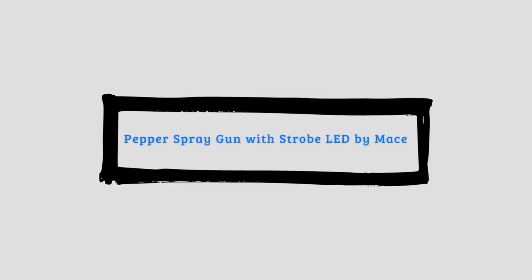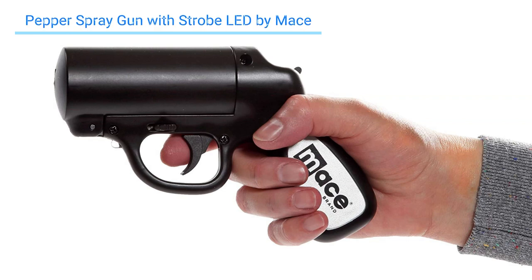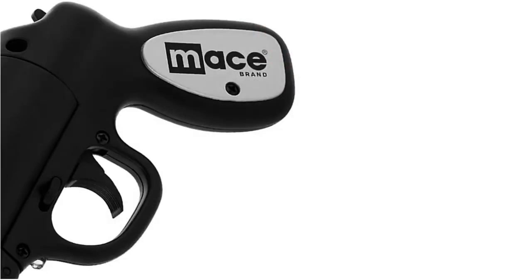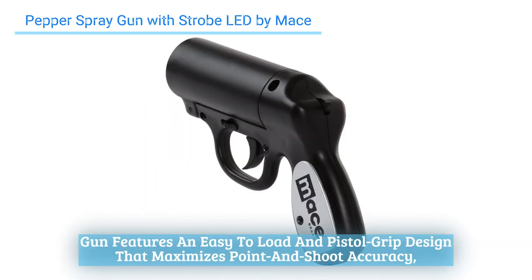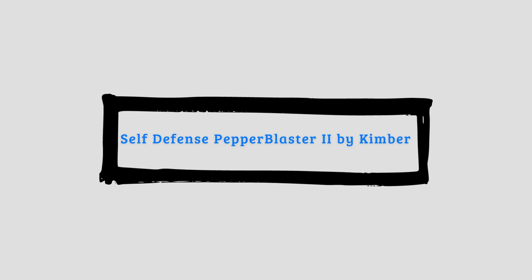Number four: Pepper Spray Gun with Strobe LED by Mace. This pepper gun combines an advanced delivery system with a powerful formula to protect you from long-range threats. Its power stream pattern provides long-range protection up to 20 feet. Its dual-mode LED strobe light distracts threats and enhances your aim. This Mace brand pepper spray gun features an easy-to-load pistol grip design that maximizes point-and-shoot accuracy, while the slide release switch prevents accidents or misfires.